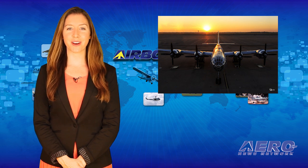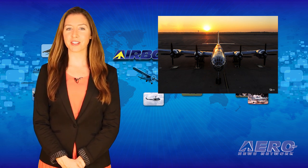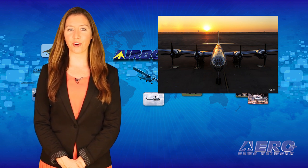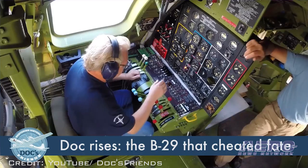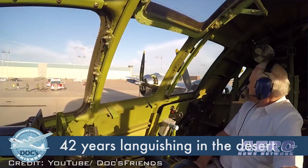The B-29, named Doc after one of the characters in Walt Disney's Snow White movie, has been in the process of being restored for many years. It finally came to a point of completion where all four engines were started last month. However, there was great concern about rounding up enough money to begin the flight test program. The organization Restoring Doc, known as Doc's Friends,